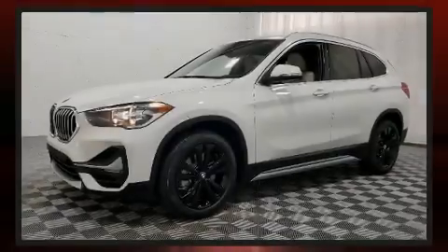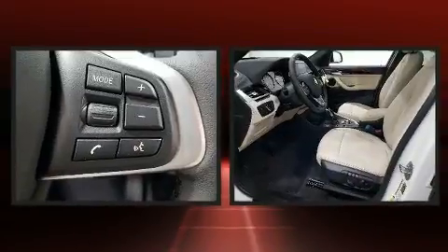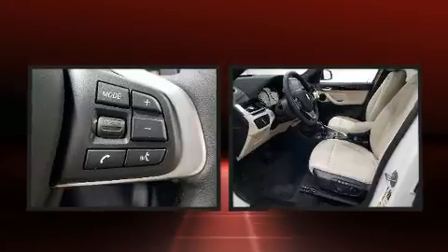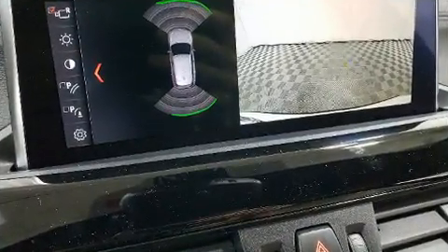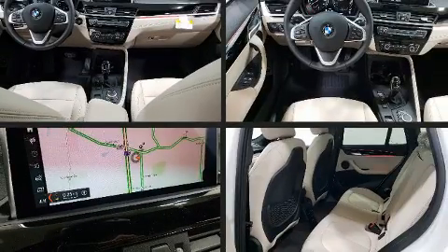Sensibility and practicality define the 2020 BMW X1. Under the hood, you'll find a four-cylinder engine with more than 200 horsepower. For added security, dynamic stability control supplements the drivetrain. A turbocharger is also included as an economical means of increasing performance.